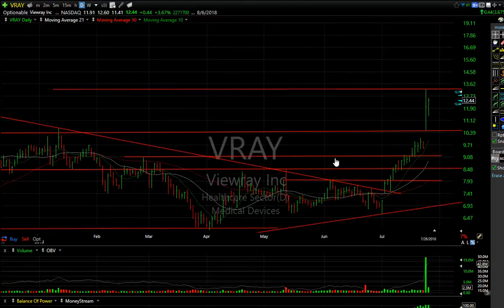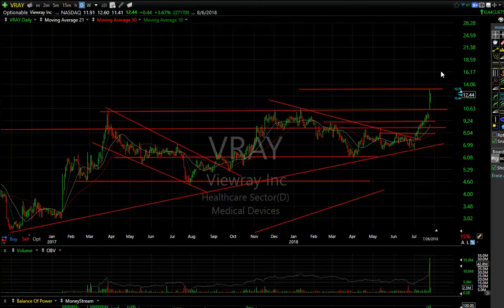And finally, VRAY exploded yesterday, had an inside day but a positive close. Any move above $13.20 and I think this stock is going to be a $15 to $16 stock. Folks, that's it for tonight — you guys have a good evening. TGIF tomorrow!